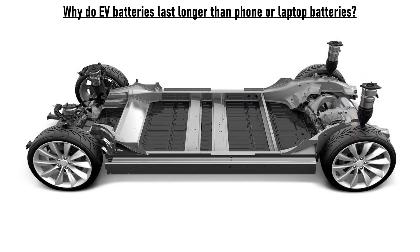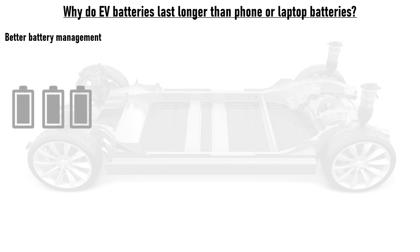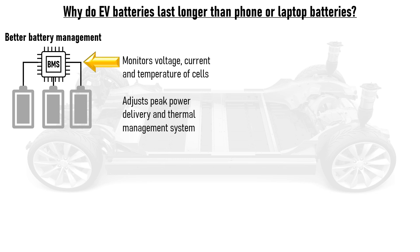So why do EV batteries last longer than the batteries found in our smartphones or laptops? For starters, EVs have better battery management. The cells in the battery pack are monitored by a battery management system, or BMS. This chip monitors the voltage and temperature of the cells and the current being drawn from or applied to them, and adjusts the peak power delivery or the settings of the thermal management system, which helps to keep the cells at their optimal operating conditions.